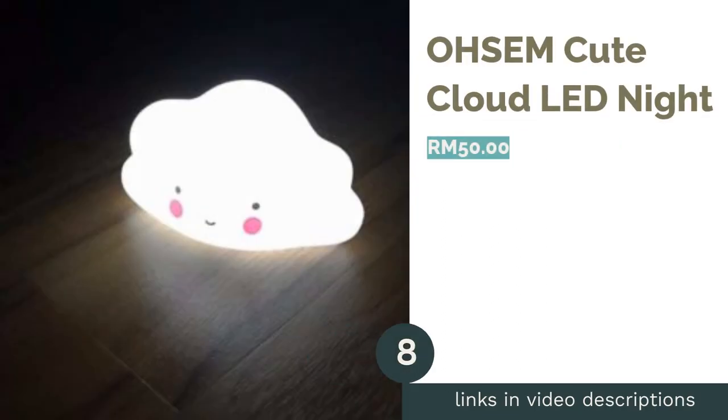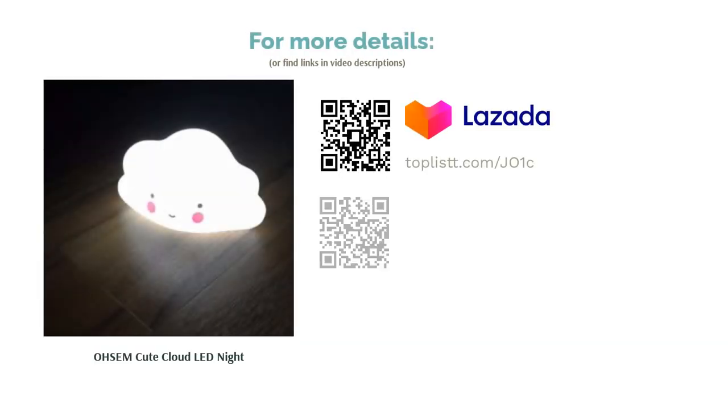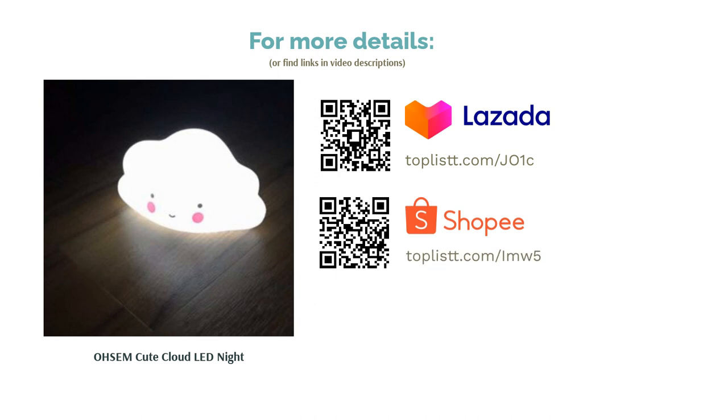The next product on our list is the Awesome Cute Cloud LED Night Light. With the lights off, you'd never know if there are monsters under the bed or in the cupboard. Make your baby feel safe with this adorable side table light — with such a cute design and bright light, this night lamp will whisk the fear of darkness away.